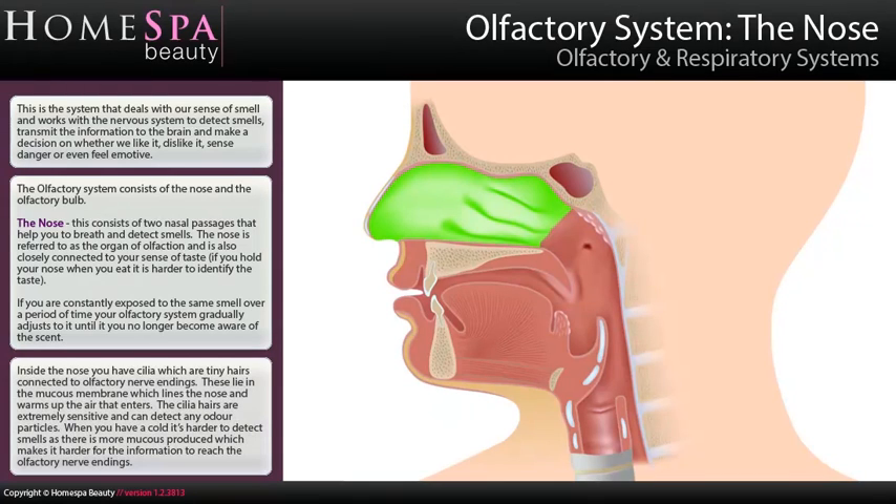Inside the nose, you have cilia, which are tiny hairs connected to olfactory nerve endings. These lie in the mucous membrane, which lines the nose and warms up the air that enters. The cilia hairs are extremely sensitive and can detect any odor particles.